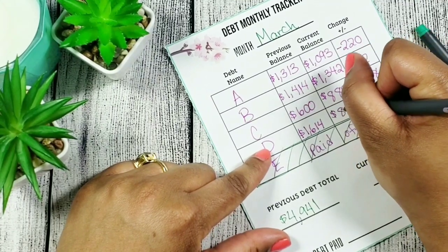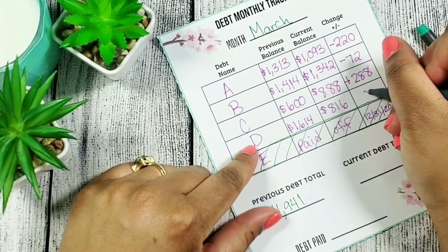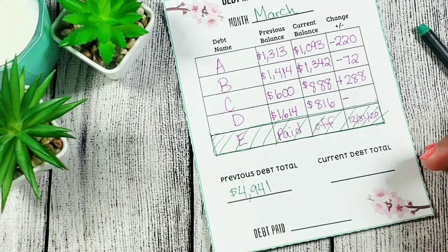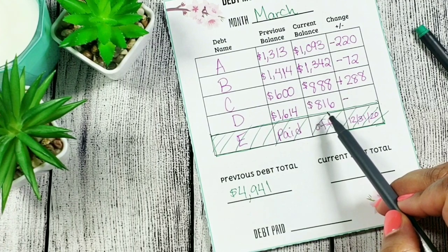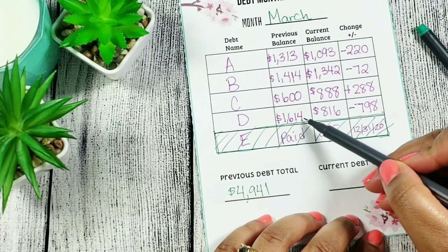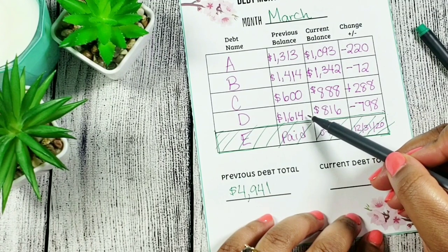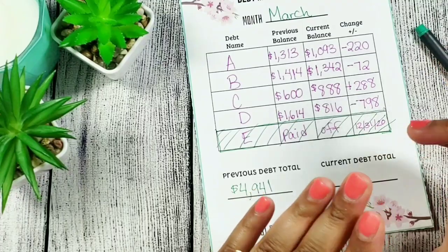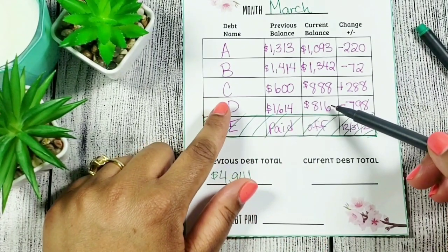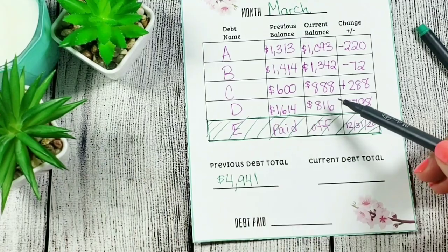Debt D was at 1,614 and we are now at 816 for this debt. So 1,614 minus 816 gives us 798 — I paid off $798 for this debt! I actually paid for the month of April already on this one. I usually pay a week in advance, so at the end of the month I pay for the next month coming up. So this balance is technically even lower, but I didn't include it because that would be April's balance, not March's.